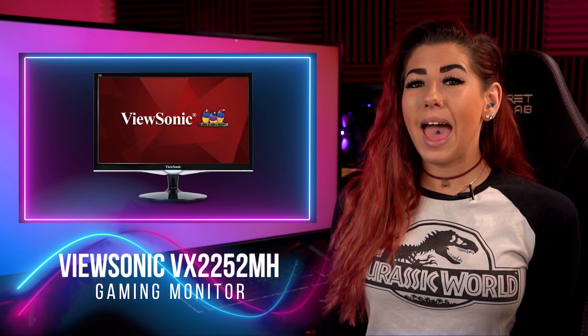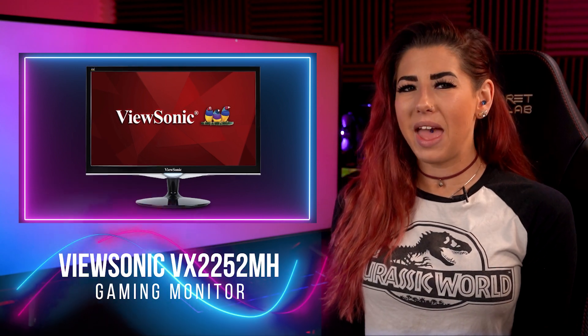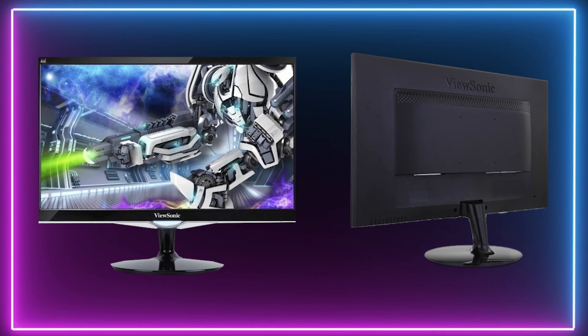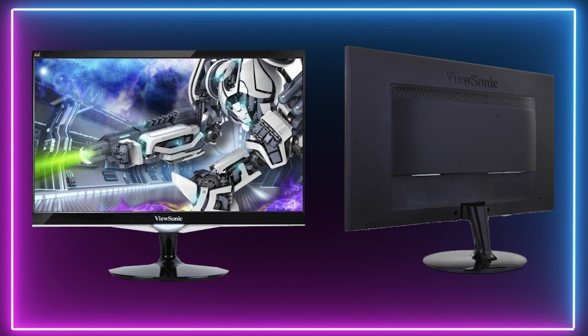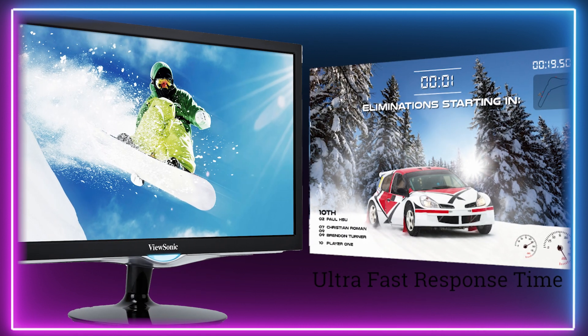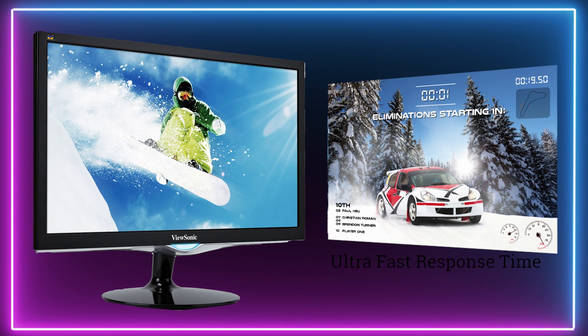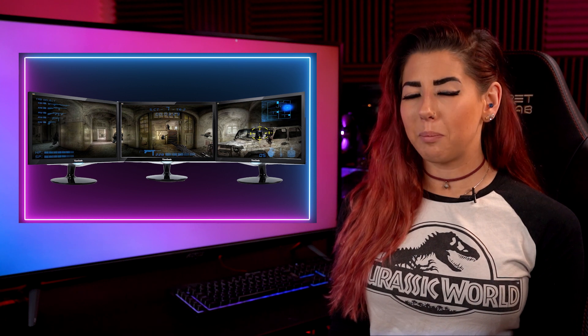For 4th place, this is our all-round pick: we have the ViewSonic VX2252MH Gaming Monitor. This 1080p monitor delivers a crisp image supported by a sturdy all-black stand, coming with a 60Hz refresh rate and a low response time of 2ms for some responsive gameplay.